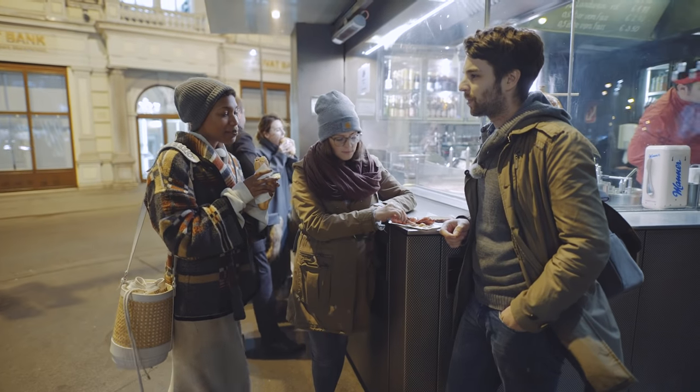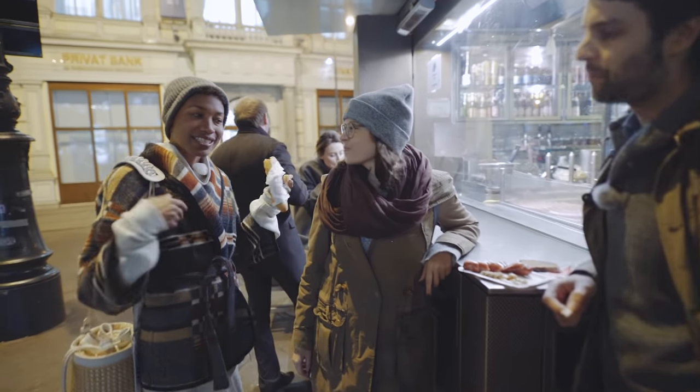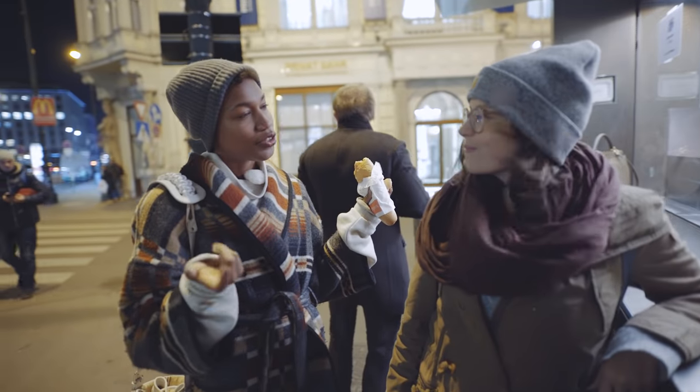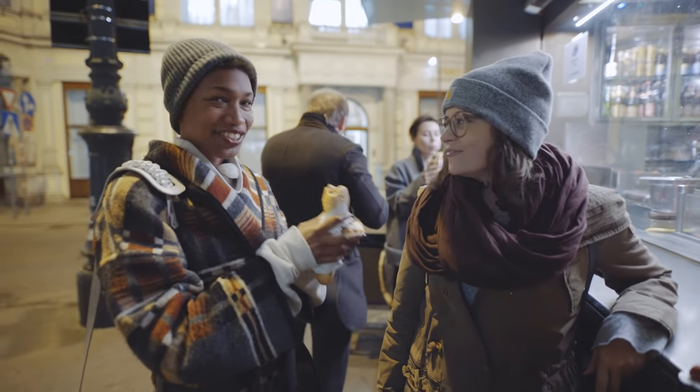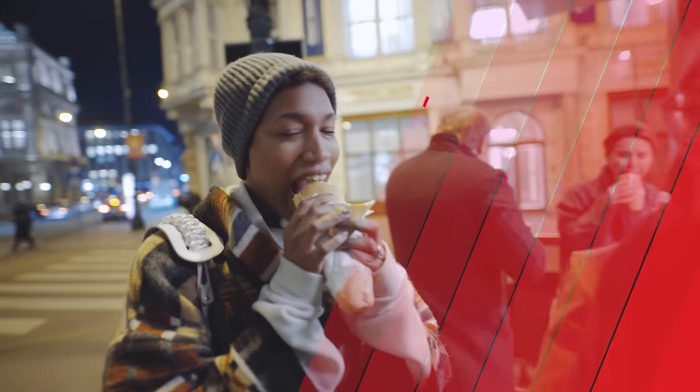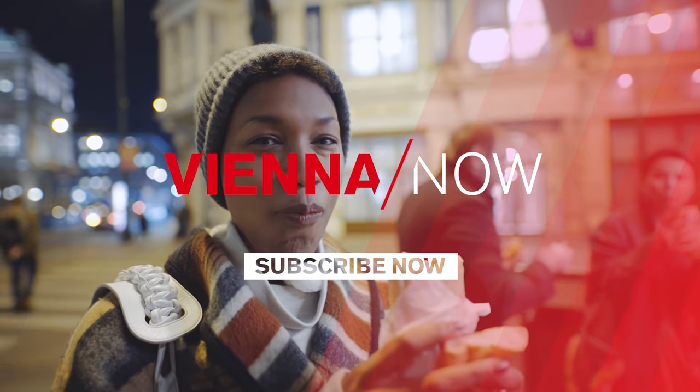So that was our episode on Vienna on a budget. I hope you guys enjoyed seeing the city as much as I did with as little money as possible. Thank you guys so much for taking me around. Thank you. So next time we'll see you again. Thank you.